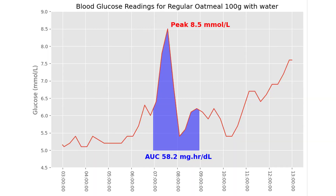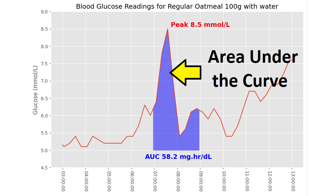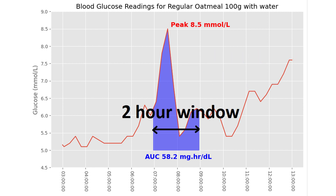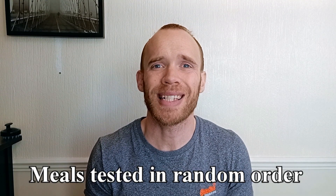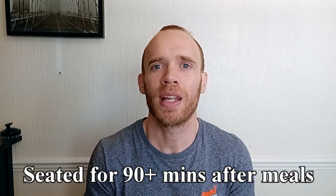We measured the results in two ways: firstly, the peak value — the highest that our glucose reached — and secondly, something called the AUC, area under the curve, which measures the overall rise in glucose over a two-hour window starting from the first bite of food. The order we ate the foods was randomized, tending to be for either breakfast or lunch. We also remained seated for at least 90 minutes after each meal to keep it somewhat controlled. There were certainly other factors that may have influenced each result. So let's go through the results one meal at a time, starting with cereal.